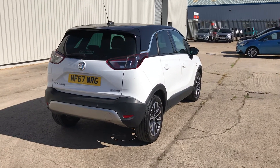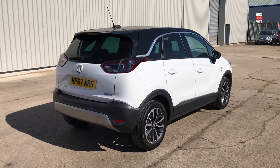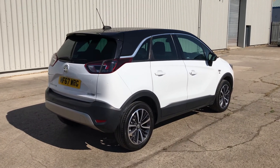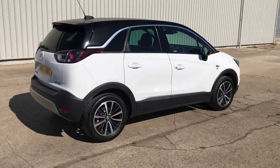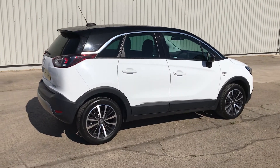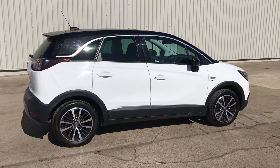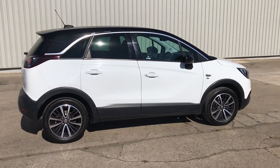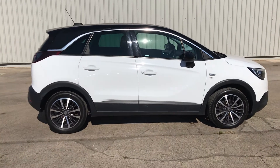If you want to, you can reserve this vehicle online for £99. Just head on to our website at www.gatehousecarsales.co.uk. When you come to see the car, if you test drive it and decide it's maybe not for you, that £99 comes straight back to you — no questions asked, no quibble.